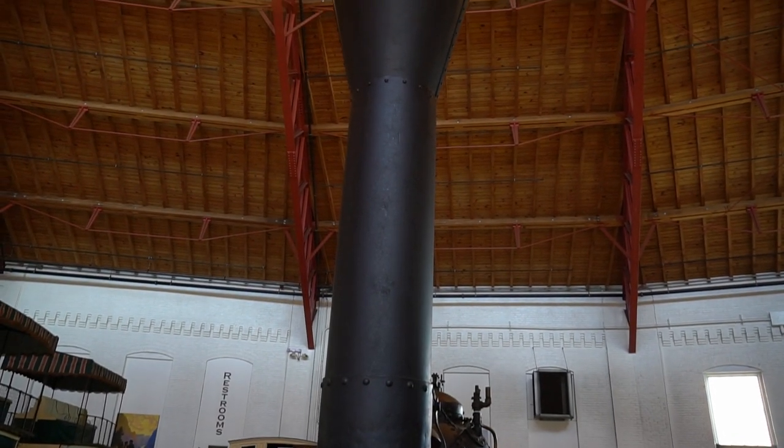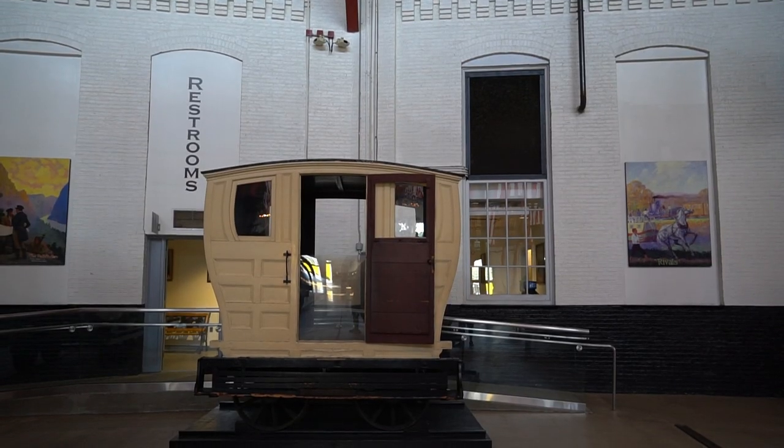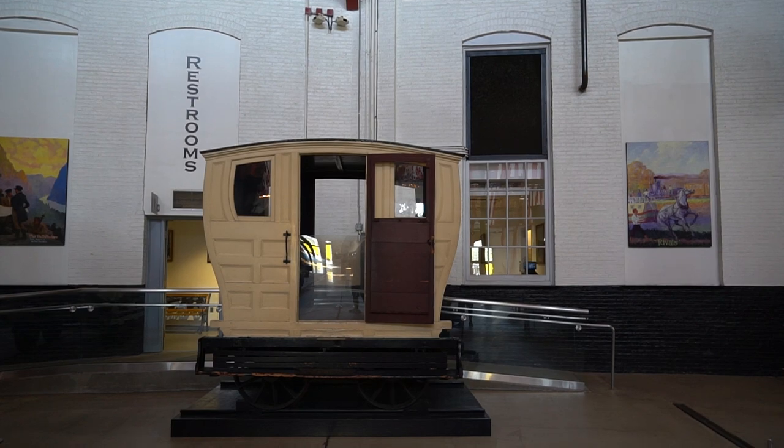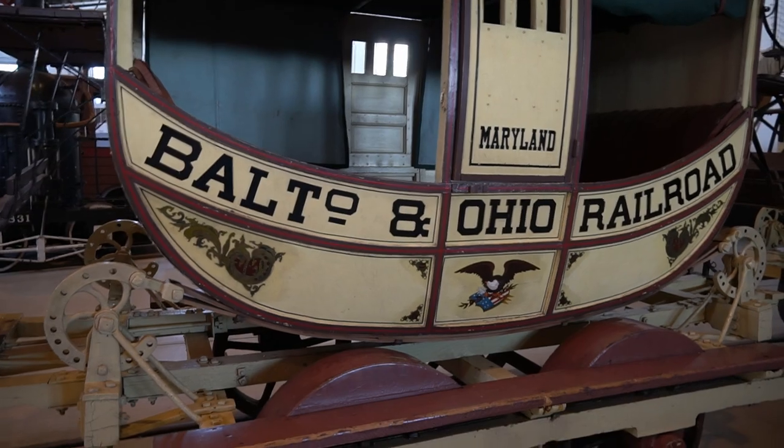In addition to the roundhouse, the museum features several other exhibits and displays, including a collection of historic railroad lanterns, a model train layout, and a collection of rare and historic photographs and documents related to the history of the B&O Railroad.